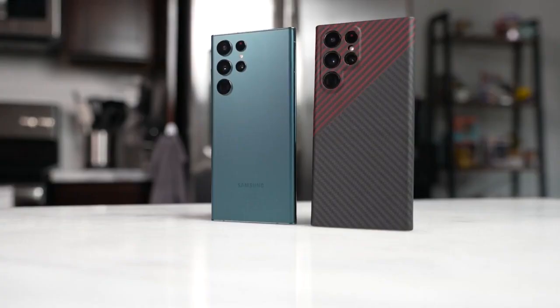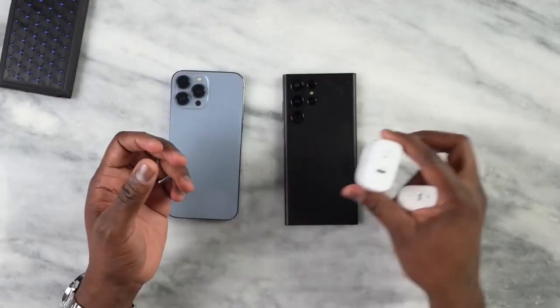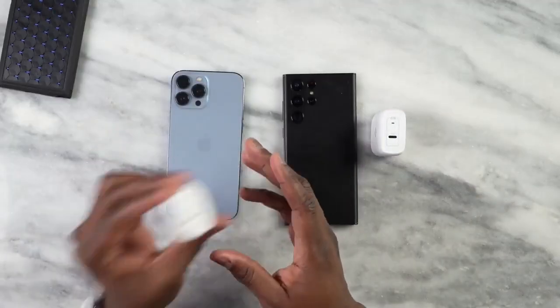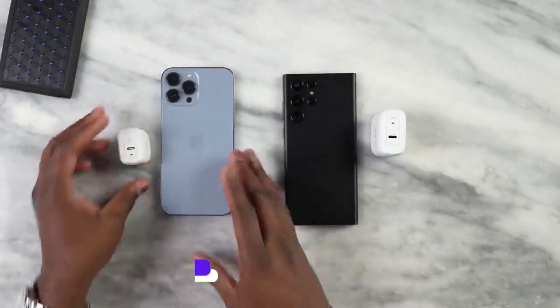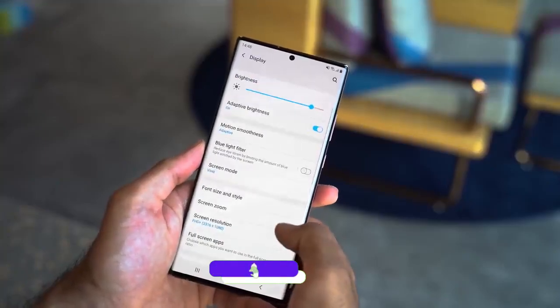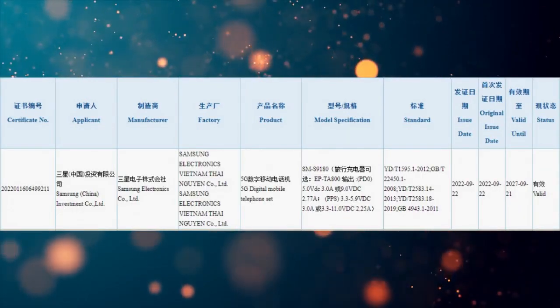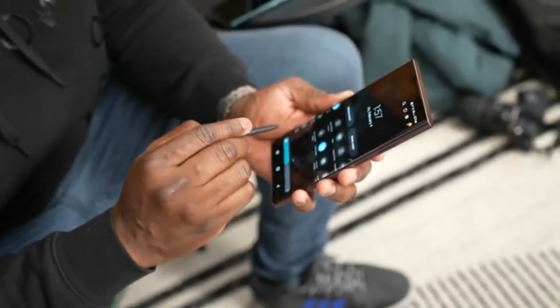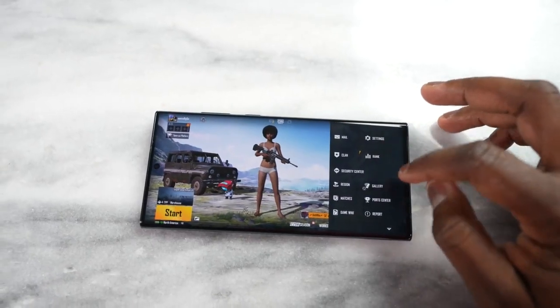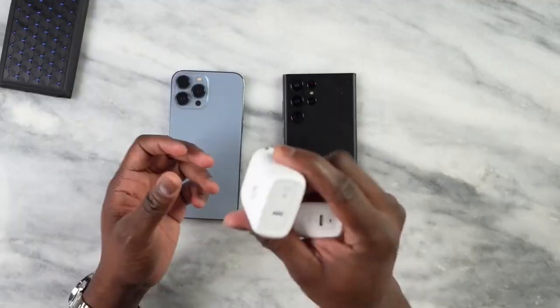Samsung Galaxy S23 Ultra just got a certification, and you will be surprised to see that we are going to get 5-year-old tech in the Galaxy S23 Ultra. On 22nd September, Galaxy S23 Ultra got a 3C certification in China with the model number SM9180. We didn't get much from the certification, but one thing that catches attention is its new charging speed.